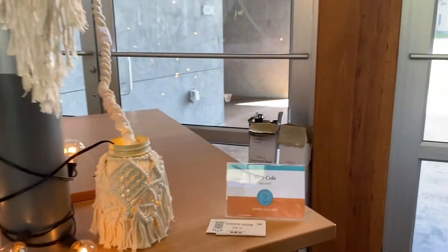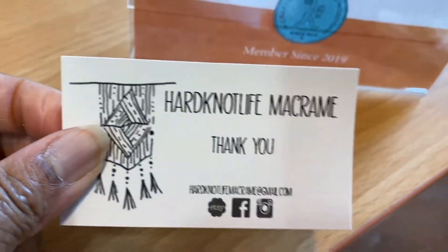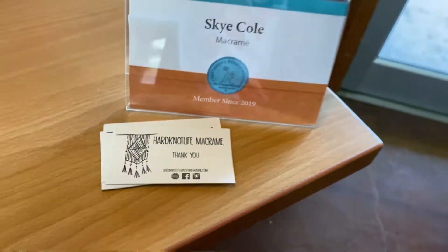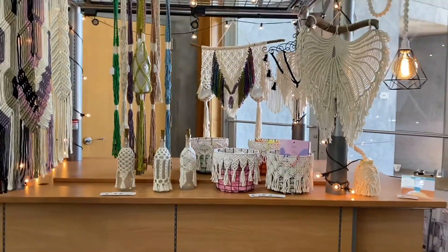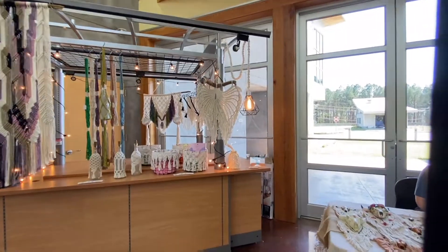Today I'll be interviewing. We'll go around and see who's here and what they're doing and learn all about their work. We're going to meet Skye Cole — Hard Knot Life. I love it. Macrame. And there is her information: Hard Knot Life Macrame at gmail.com. This setup is fabulous. Take a look — that's part of her display. She's got all kinds of incredible macrame.